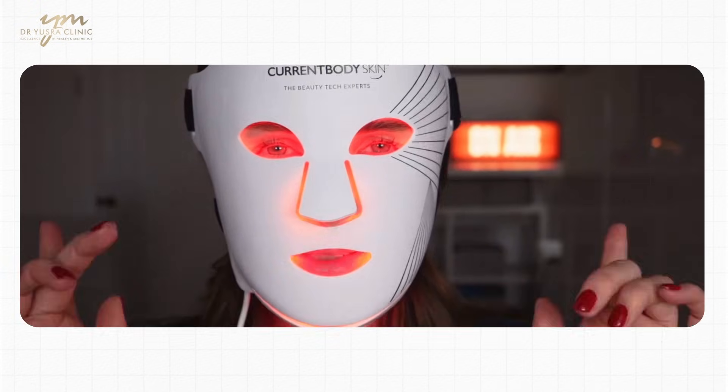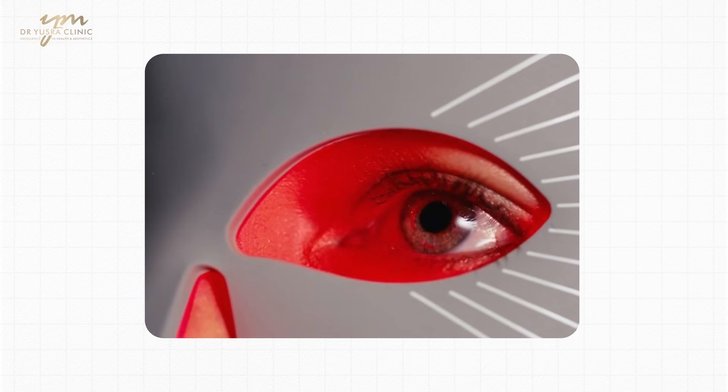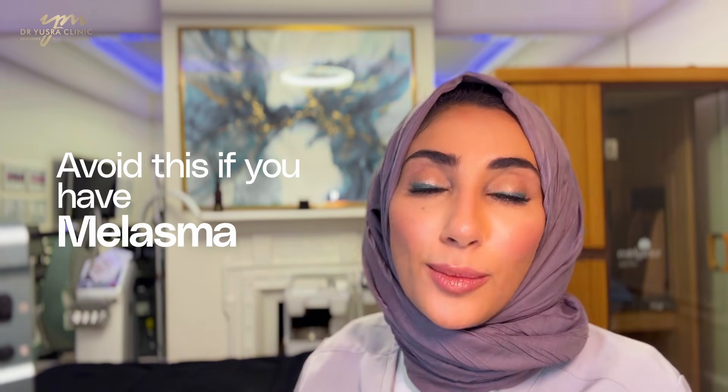If you want a mobile one that is effective and not a waste of time, the Current Body Series 2 is a good one. It's flexible and very close to the skin, so the irradiance is good, meaning the energy that leaves the LED light and reaches the skin is not just dispersed — it actually gets absorbed by the skin. Again, avoid this if you have melasma, but it's one that I think is worth investing in.